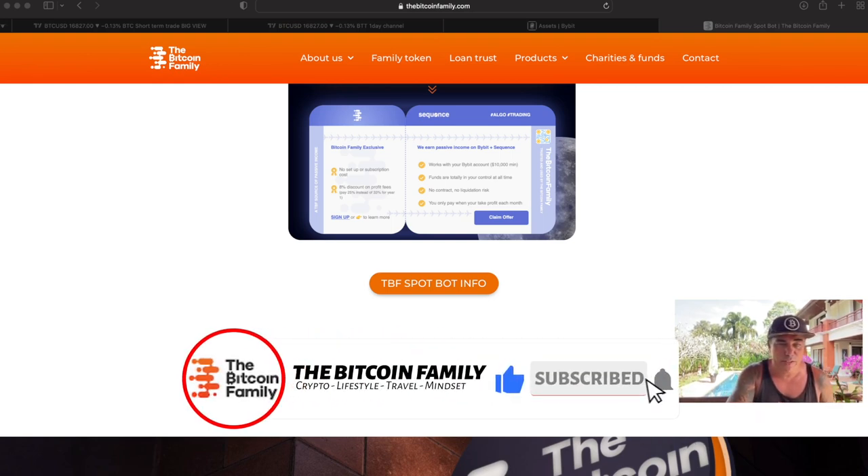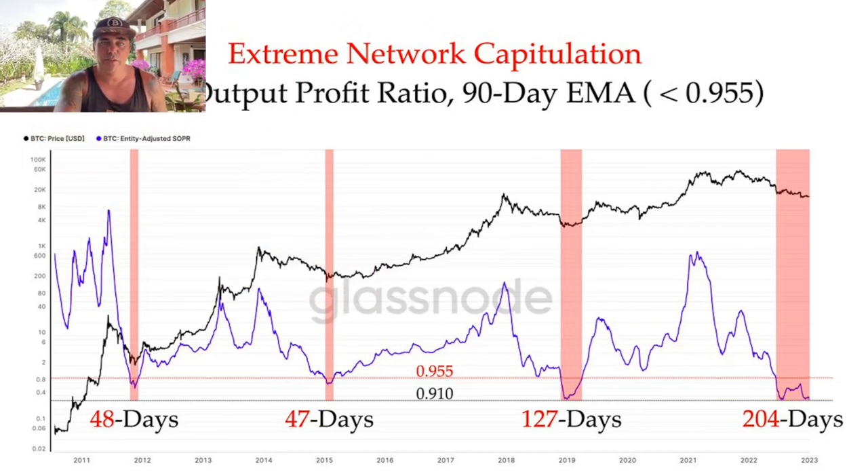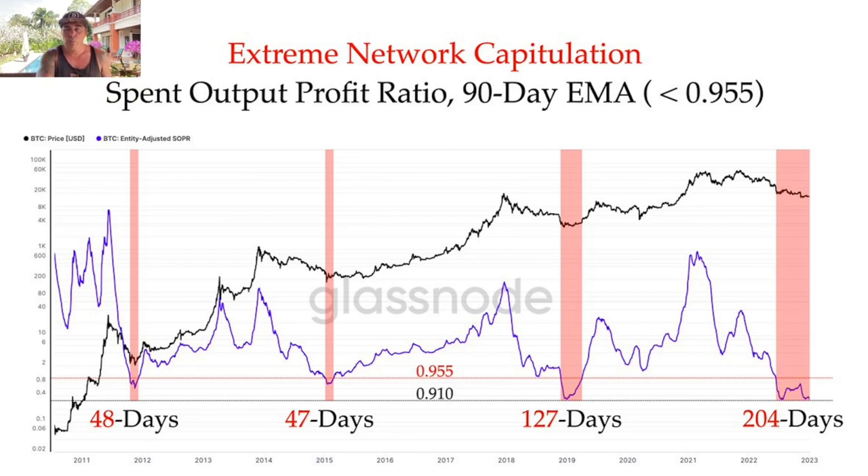Now let's jump into some more interesting charts. This one shows network capitulations, which are very important indicators. Every time we see these network capitulations, they mark the bear market bottom before we reverse into a new bull run. In the first cycle it took 48 days, in 2017-18 it took 127 days — almost four and a half months. This current capitulation has already lasted 204 days, double-touching the dotted bottom line. That's an extreme network capitulation. We need to come out of this phase before the bull run starts again.